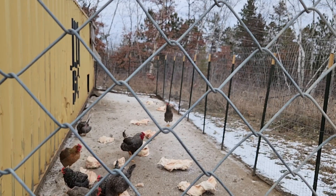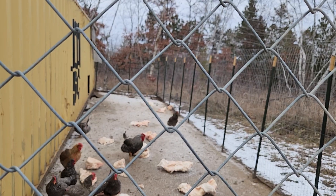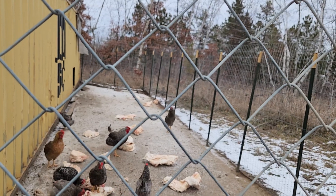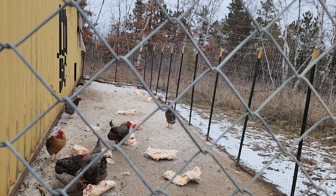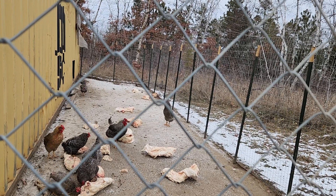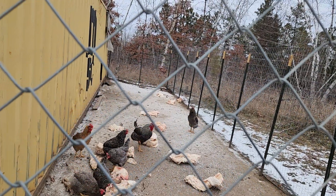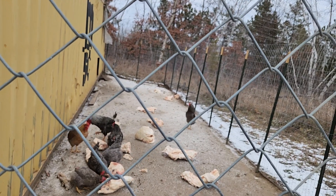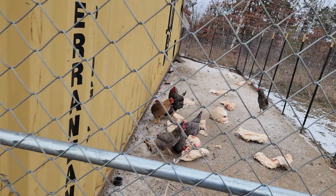Almost every single egg I'm getting is fertilized and it's kind of frustrating. They don't need that many roosters. I know you can still technically eat fertilized eggs, but if they sit on my counter for more than a day I don't need embryos in my fridge. I'm usually pretty good about getting them washed up and put away, but not every day do you feel up to it. We'll go over here and check out the ladies.